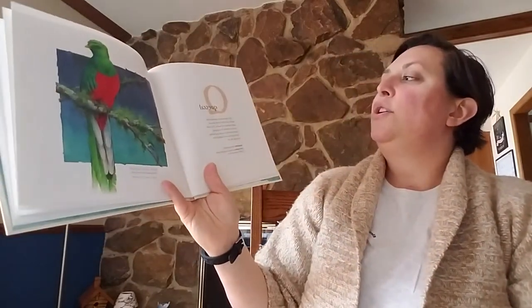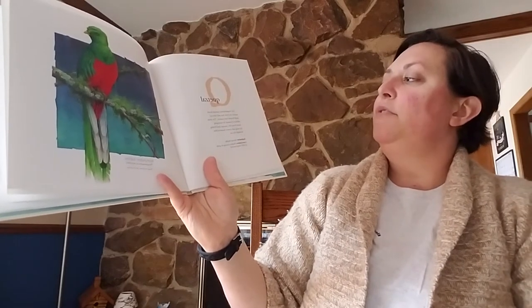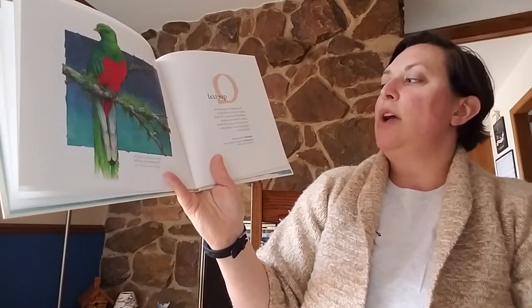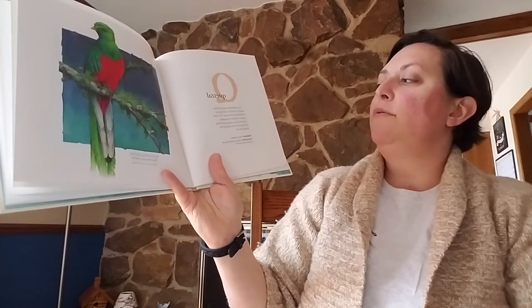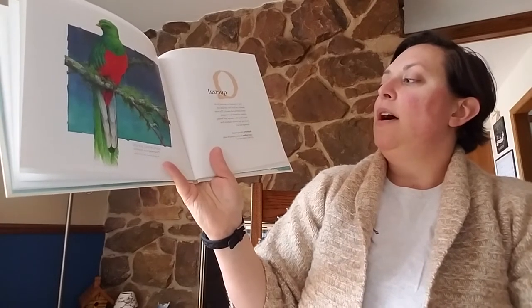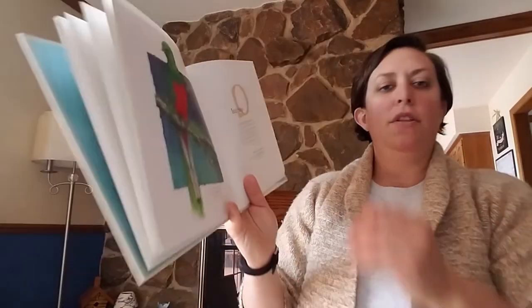Q. Quetzal. The quetzal feeds mainly on fruit but will also eat small lizards and insects. The male attracts a female by swooping down from the canopy and letting his long tail feathers flow through the air. Interesting — I've never heard of that one before.